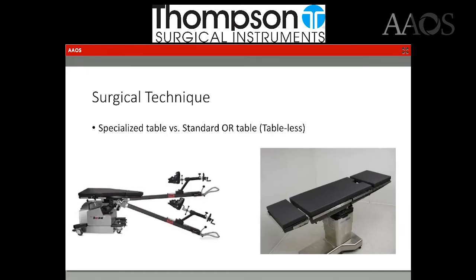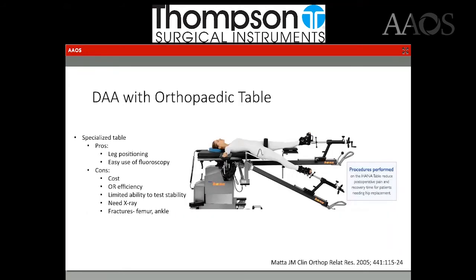Really, surgeons that do the direct anterior can be siloed into two different schools: those that use a specialized table, such as the hand table shown here on the left, or a standard operating room table — often referred to as the tableless anterior approach.